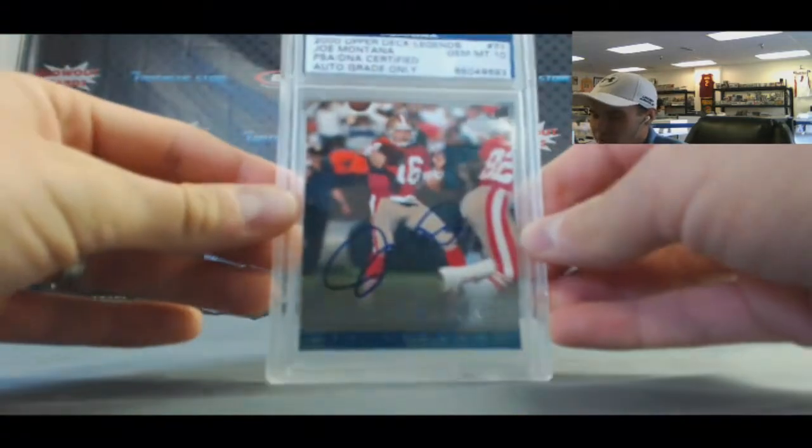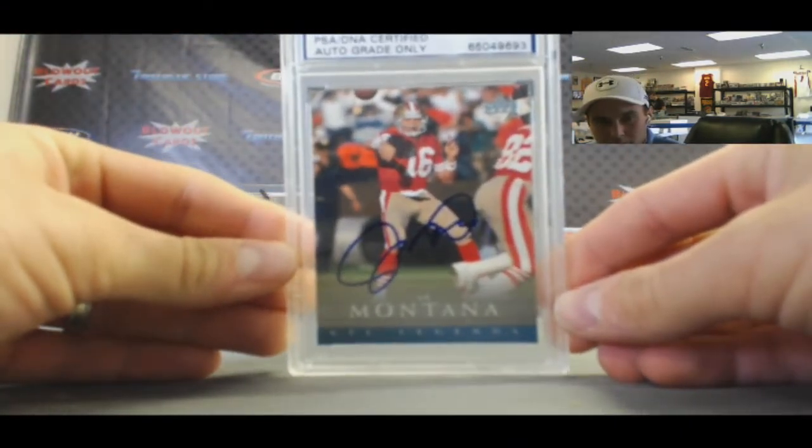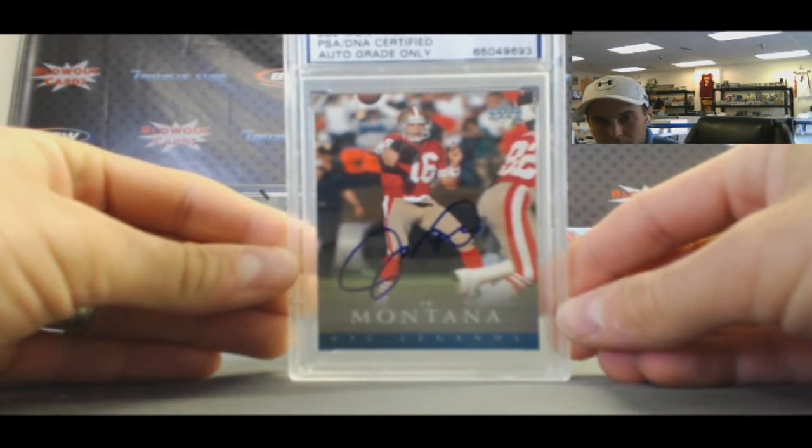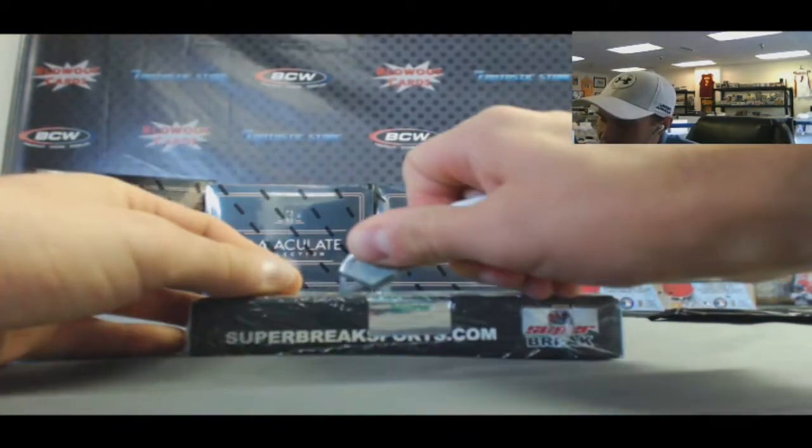PSA DNA cert — 2000 Upper Deck Legends autograph, Joe Montana. Sweet! Can't go wrong with Mr. Joe Montana. We're finishing up this case, last box.